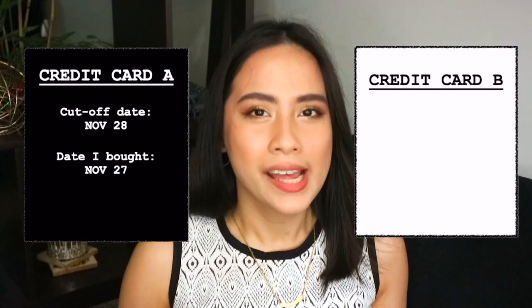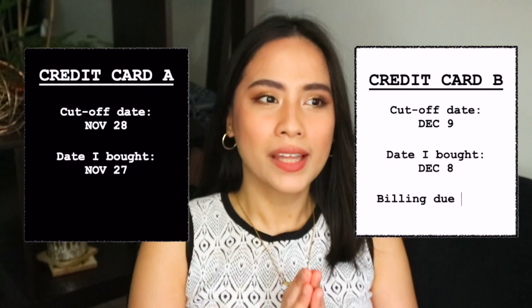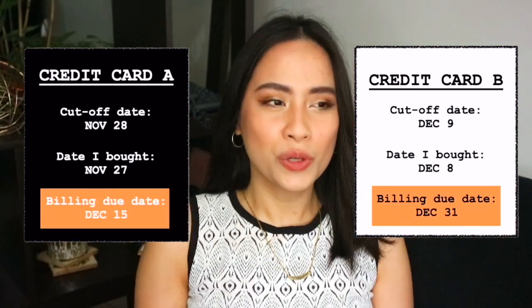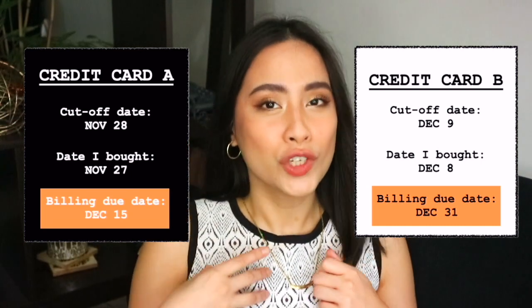During the Black Friday sale in 2020, which happened at the end of November, since credit card A's cut-off date is on the 28th, I made sure I bought half of what I needed before the 28th. But I have another credit card — credit card B — with a cut-off date on the 9th. So I restocked the other half I wanted on December 8th. That meant I would be paying those two into separate billing dates.